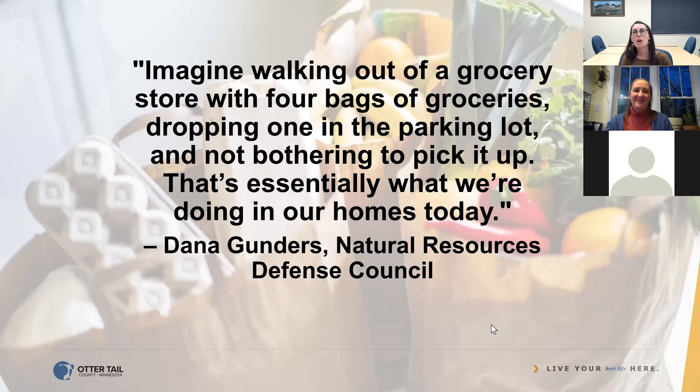Dana Gunders was the author of that Waste-Free Kitchen Handbook that Susan held up, and she was also the primary author on the NRDC Wasted Food Report that came out in 2012 and 2017 — it's linked on the site and I highly recommend it. I love this quote: imagine walking out of a grocery store with four bags of groceries, dropping one in the parking lot, and not bothering to pick it up. That's essentially what we're doing in our homes today. It really encapsulates just how much money people are throwing away when they waste food.